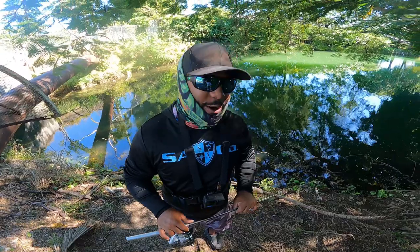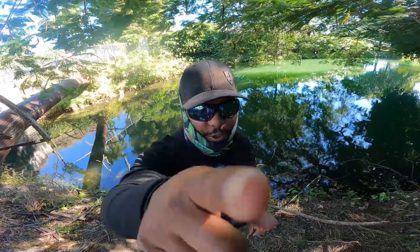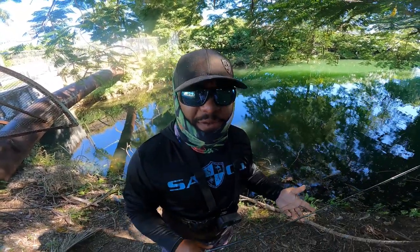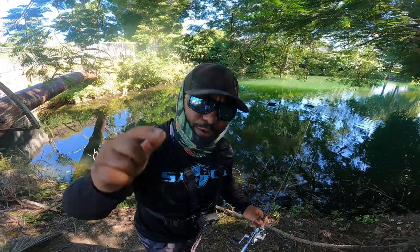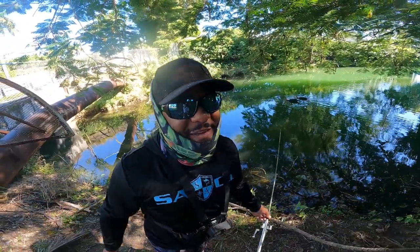That's a wrap — we caught some fish. It is trivia time, so make sure you comment your answers below for your chance to win a shout out in the next video. Trivia question number one: who used the micro pen rod? Trivia question number two: how many peacock bass did we catch? Good luck to everyone who plays, give this video a thumbs up if you enjoyed it, smash that notification bell, and subscribe for more videos to come. Catch you next time.